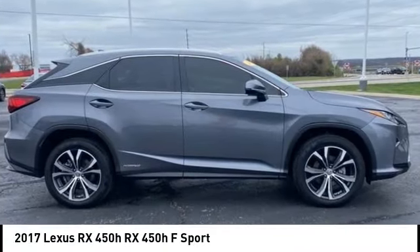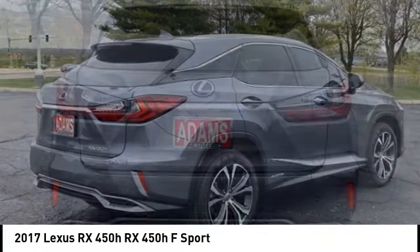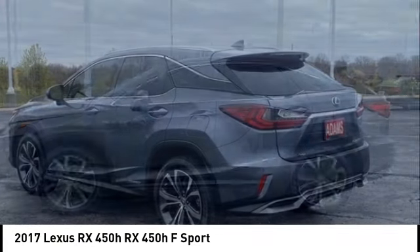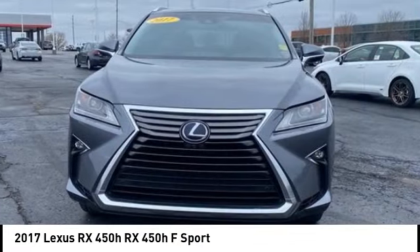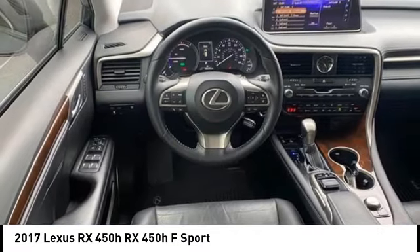Come test drive the 2017 RX450H. The RX450 hybrid sports the innovative ECO mode, allowing your vehicle to consume less energy and regulate the throttle response for even more acceleration. It also features an exhaust heat recovery system that turns off the gasoline engine more quickly, allowing the vehicle to function on battery power alone.